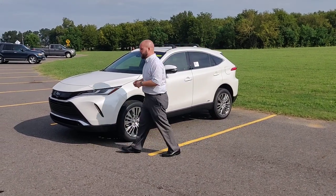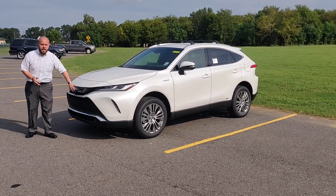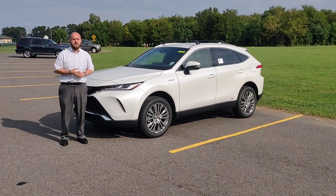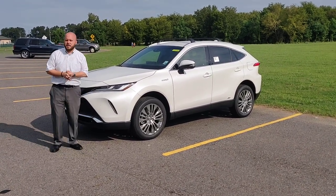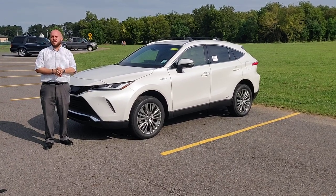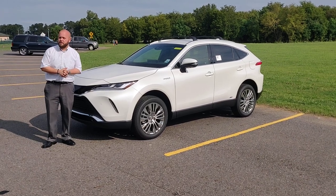Like all new Toyotas, it comes equipped with Toyota Safety Sense. This has Toyota Safety Sense 2.0, which includes radar cruise control, lane departure alert with lane trace assist, blind spot monitors, pre-collision detection, and automatic high beams. Toyota has these features, with the exception of the blind spot monitor, standard on all of their vehicles.